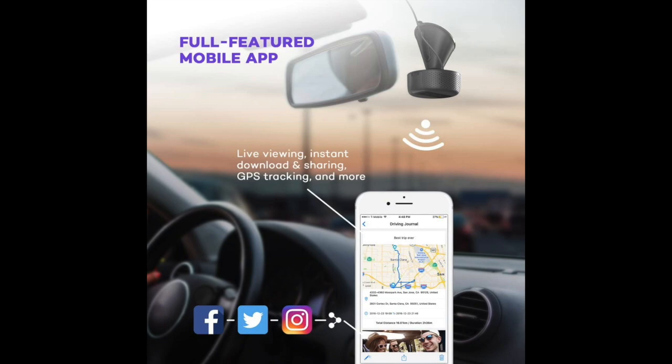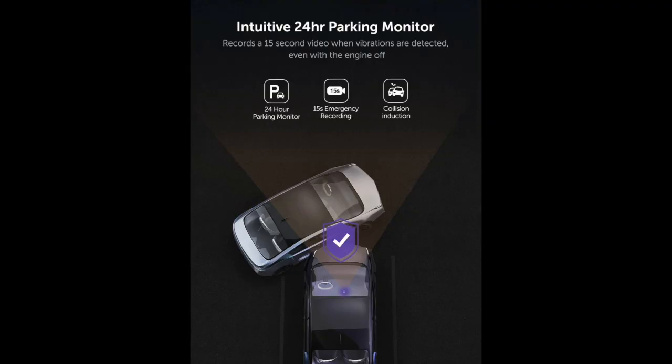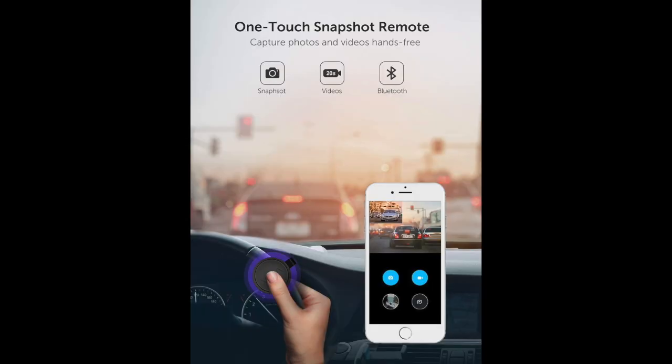It is a WiFi camera, so you can connect to it via WiFi and view footage through the Vava dash cam app. It also has 24-hour parking monitoring, so if the car is off and the camera detects a sudden shock or collision, it will record that. It also comes with what they call the one-touch snapshot remote — you can attach this to your steering wheel and press it anytime you want to take a picture or record a video.